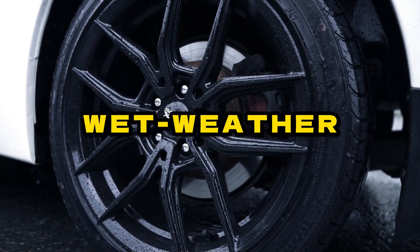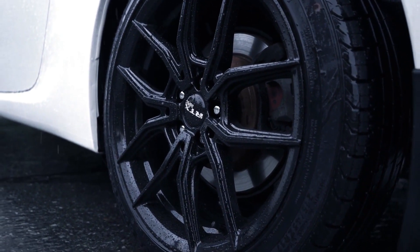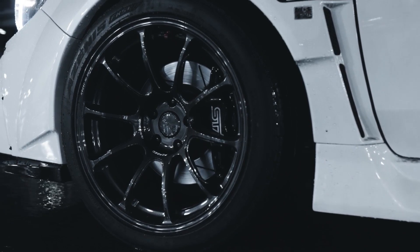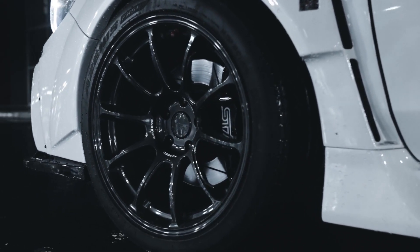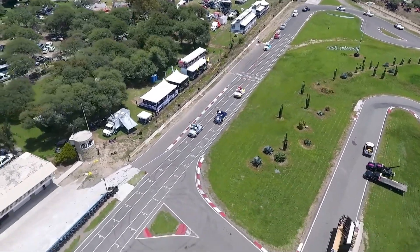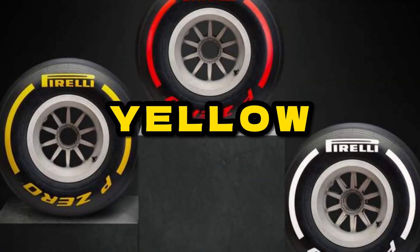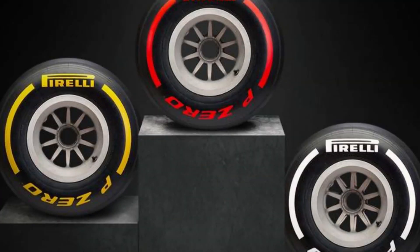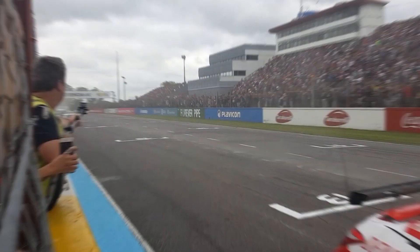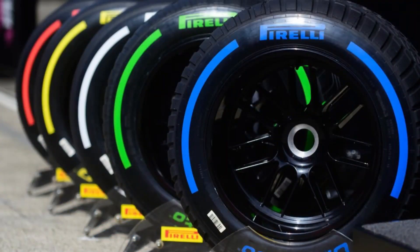Tire compounds describe the hardness or softness of the tire on a specific type of tire, and they inject a significant variable into the F1 tire equation. For dry weather conditions, drivers can select from soft, medium, or hard compounds on any given weekend. These slicks are labeled red, yellow, and white. A full wet compound marked blue is also available for races in heavy rain, as is an intermediate marked green for a damp, in-between track surface.